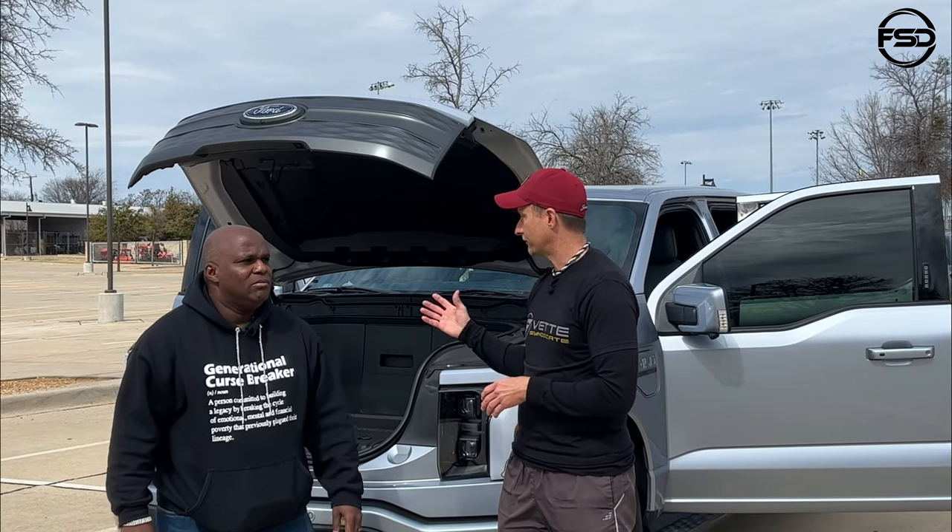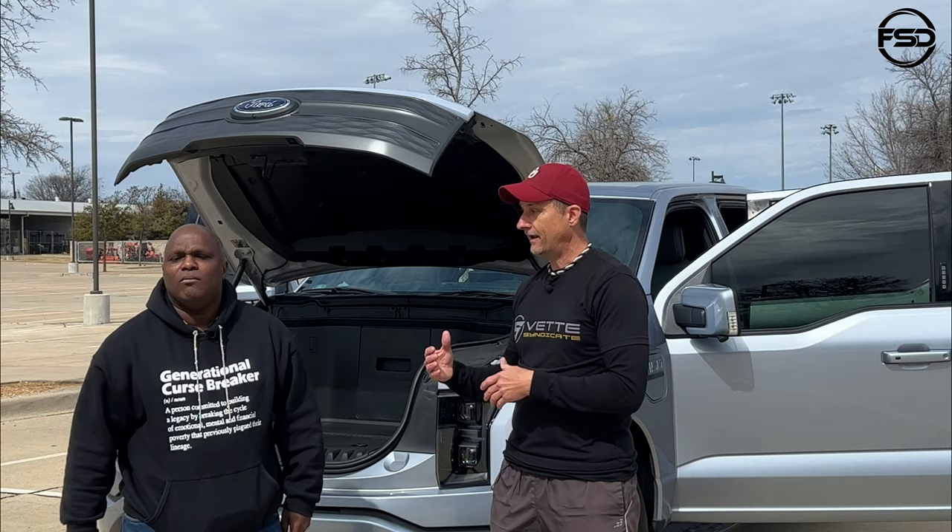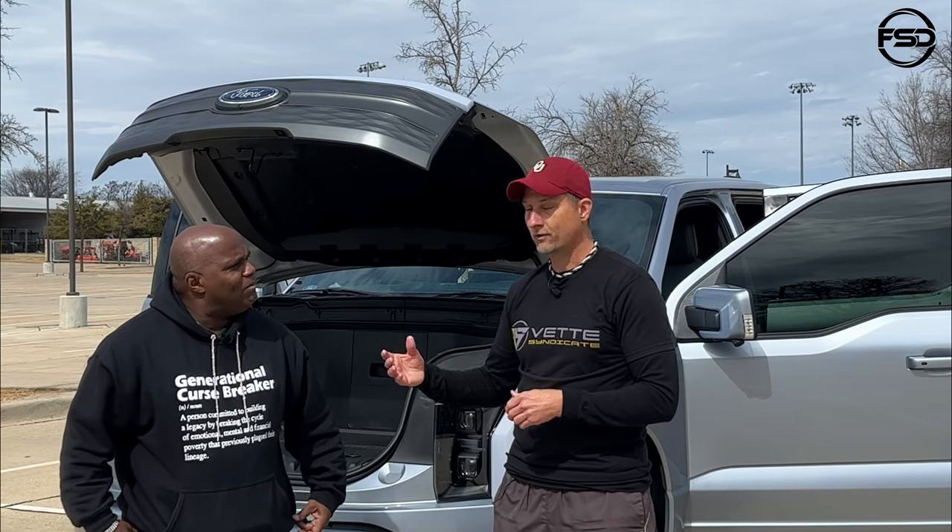We'll change that today. This is going to be my first opportunity to really see an EV and also drive an EV. So we're going to go ahead and get started — you guys stay tuned.